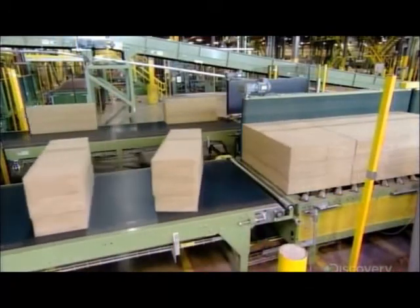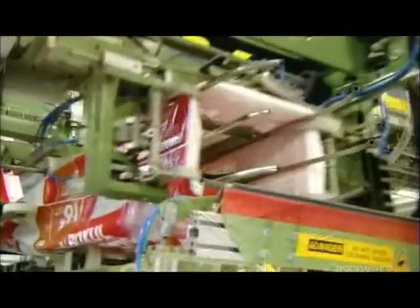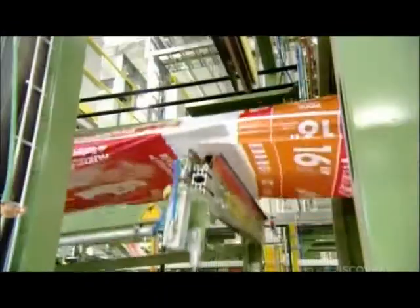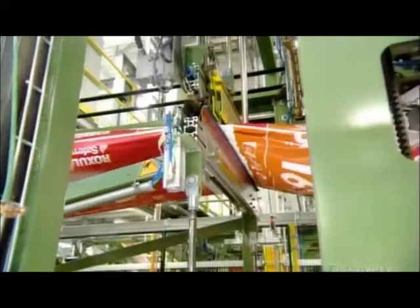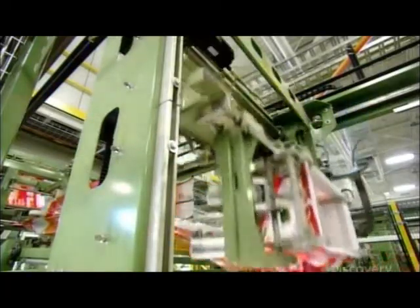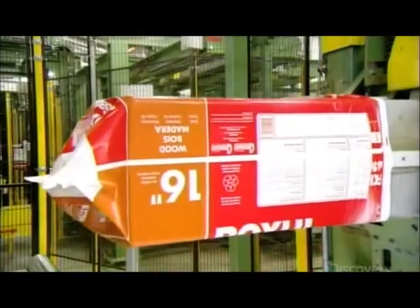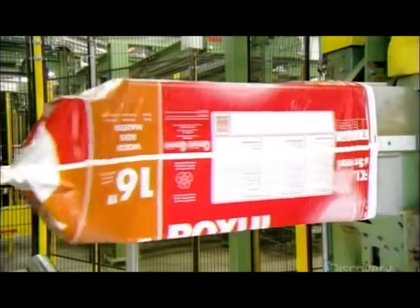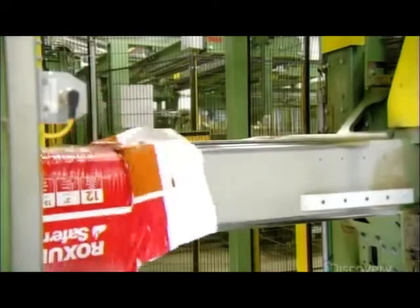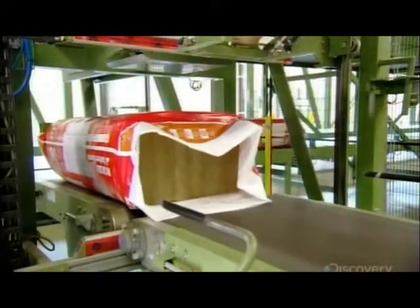Once it's passed several quality control tests, the insulation heads for the packaging line. Grippers pull on a roll of plastic tube packaging, and hot jaws cut and seal one end to form an open bag. Mechanical fingers hold the other end open as machinery slides it over a metal spout. A compressed stack of insulation is pushed into the spout, the spout expands, and the insulation is released into the bag. The spout then retracts, and the process is repeated. Machinery heat seals the open end.